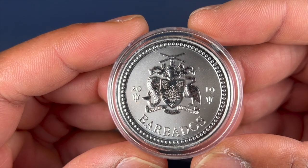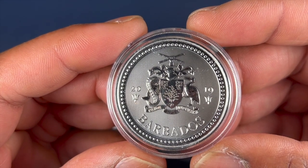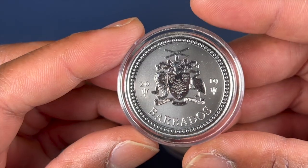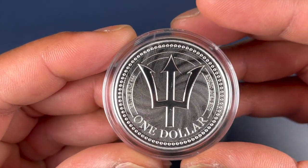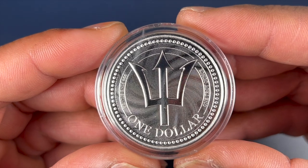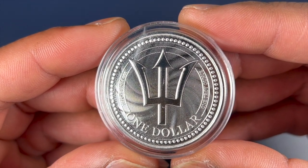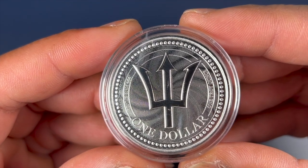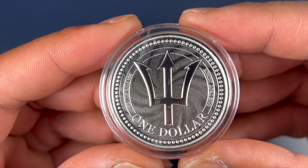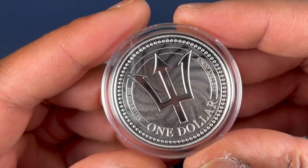This is a 2019, it shows the Barbados coat of arms on a beautiful silver coin. And the reverse side is equally as stunning — one dollar of Barbados currency, backed by the Barbadian government, and the sign of the Trident, which represents its break from slavery in the British.